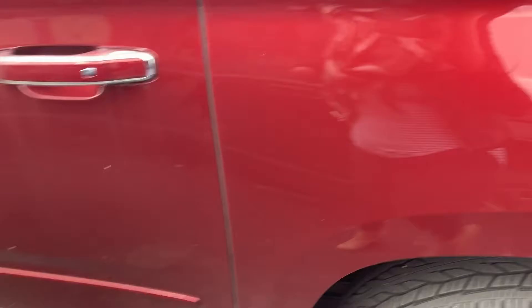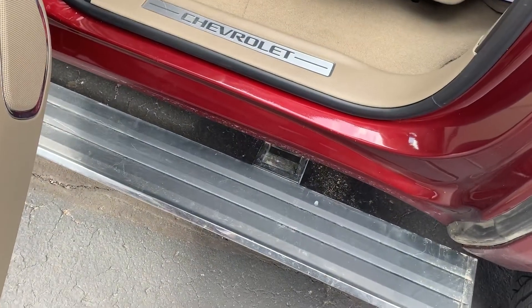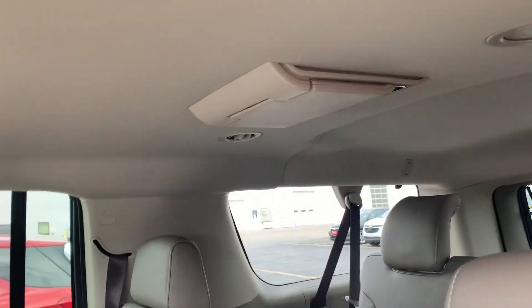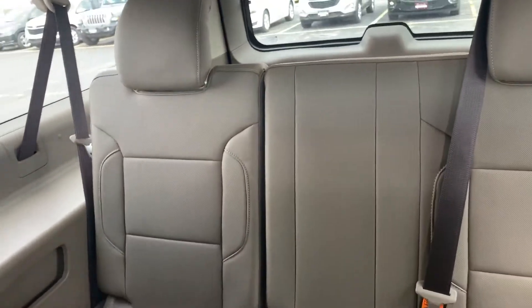Bringing it on to the interior here. It does have the second row bench seat. Here are the assist steps that came down. It does have second and third row entertainment. The leather is in great condition — no visible rips, tears, or stains. And here's a quick shot of the third row.